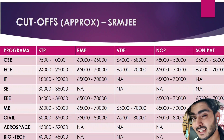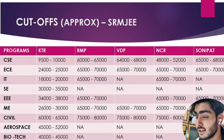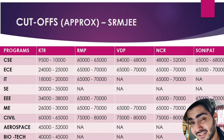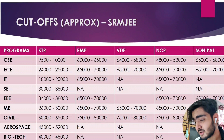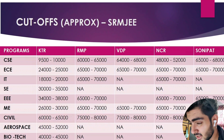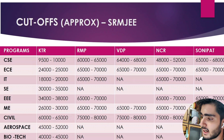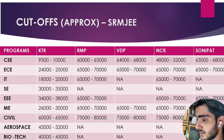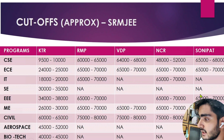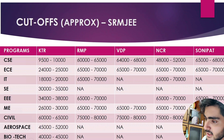Now let's move on to the SRMJEE cutoffs. I have compiled these with a lot of hard work, collecting data for every campus and verifying with consultants. You can see the approximate values here. I'm going to focus on the KTR campus, which is in Chennai, though all other campuses are also mentioned.